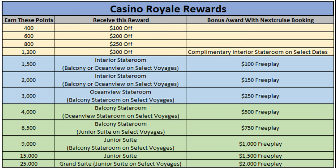These are going to be where you get discounts on various sailings. It's not going to be a free complimentary room — it's going to be anywhere from $100 off to $300 off. If you look at the far column, it says the bonus award with next cruise booking. Basically, if you use next cruise booking to reserve a future cruise, it'll enhance or upgrade your current offer to the offering that you see in the far right column.